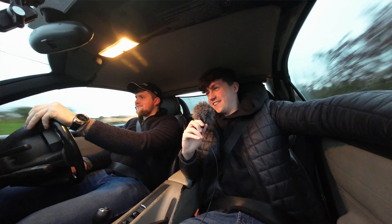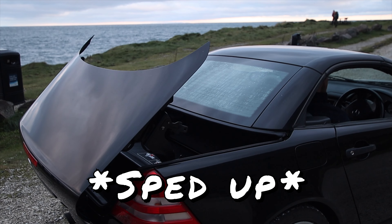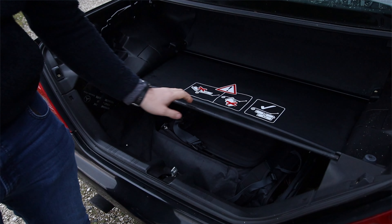Obviously this has an electric roof — the electrics and hydraulics are in the boot, and the roof fully folds away into the trunk space, which means you do lose a bit of boot space. But the good thing is there's a little tray you pull out and clip into place, which stops the roof from encroaching on your boot space. That means you can still have a decent bit of storage space even with the roof down, so you can still go shopping with the roof open.